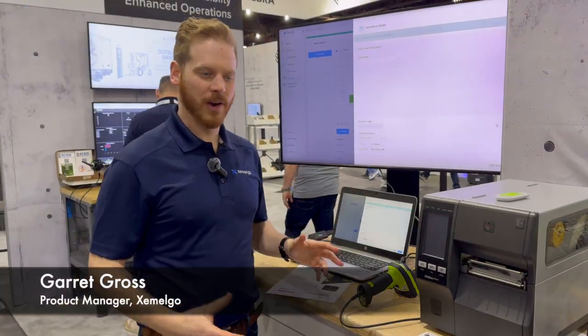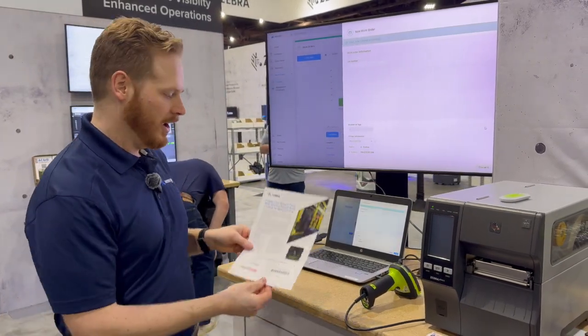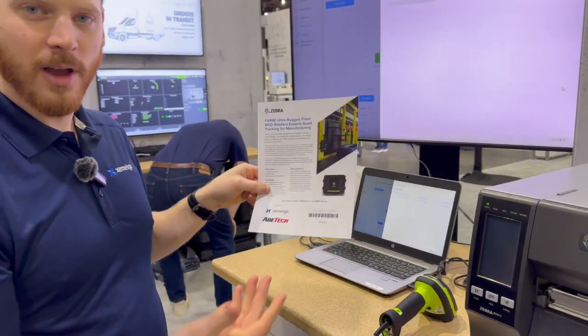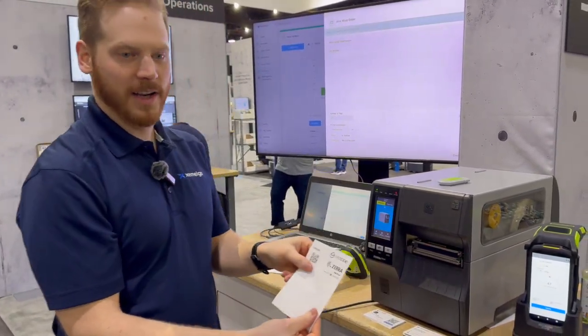Next we're going to create a production work order and track it throughout the facility using RFID to automatically capture location. To get started, we're going to take the Zebra barcode scanner and scan the work order number. Now if you have an existing ERP or MES system, this can be pushed directly from that system. We'll print out the RFID label.